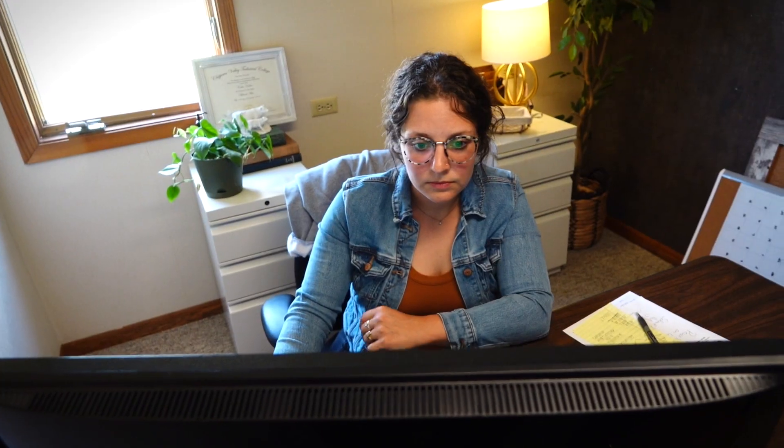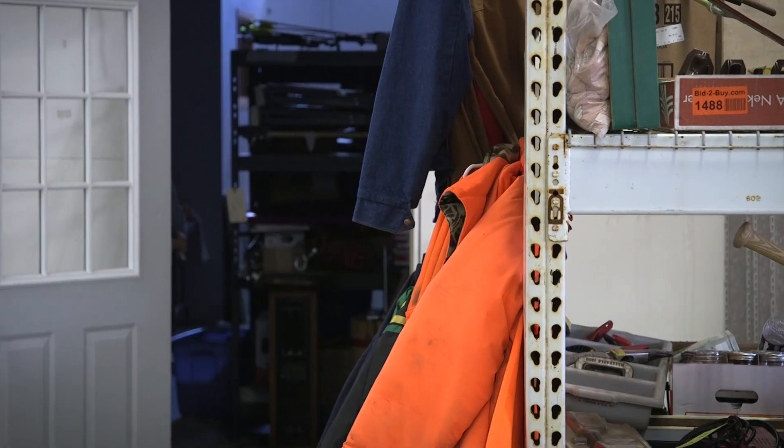It's always a good idea to get up from your work area, go for a little walk around the office, and take a break whenever you need to. You can also check out our website at cvtc.edu.